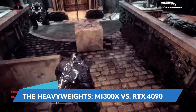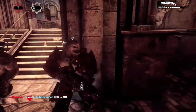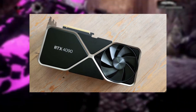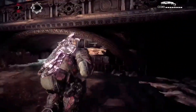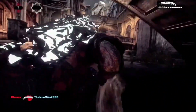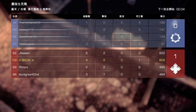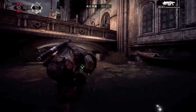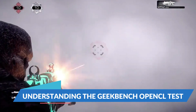The heavyweights — MI300X versus RTX 4090. So why compare them? While it might seem a bit apples to oranges, it's fascinating to see how a cutting-edge consumer GPU stacks up against a top-tier data center GPU. The MI300X isn't just competing with consumer-grade hardware; it's aimed squarely at NVIDIA's data center offerings like the H100 and B100. The fact that it tops the Geekbench OpenCL chart, a benchmark usually dominated by consumer GPUs, speaks volumes about its raw power.